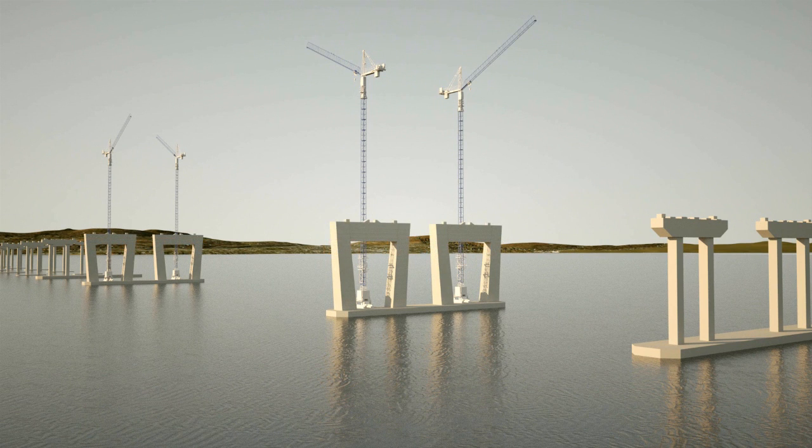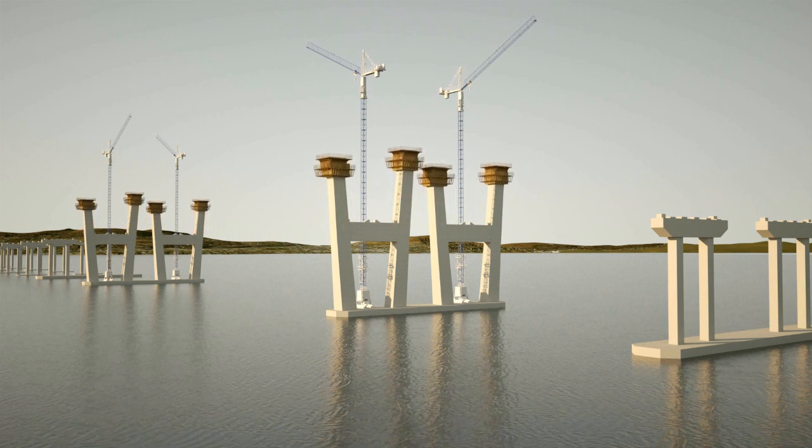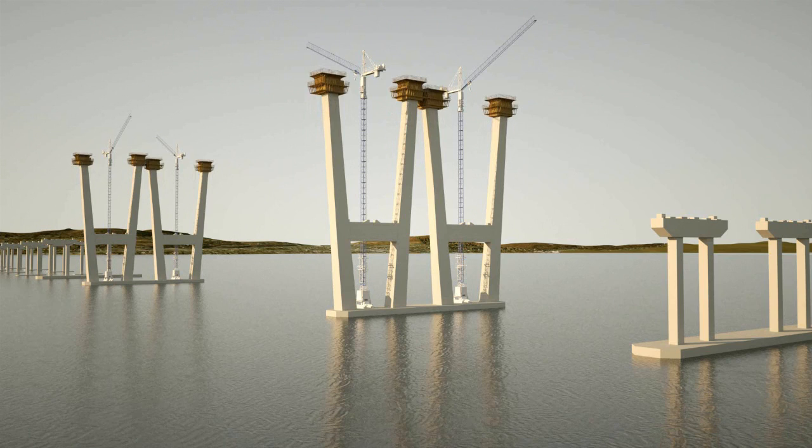The high-strength concrete for the towers and the rest of the bridge will be made on site using floating concrete batch plants right on the river, keeping trucks off local roads.